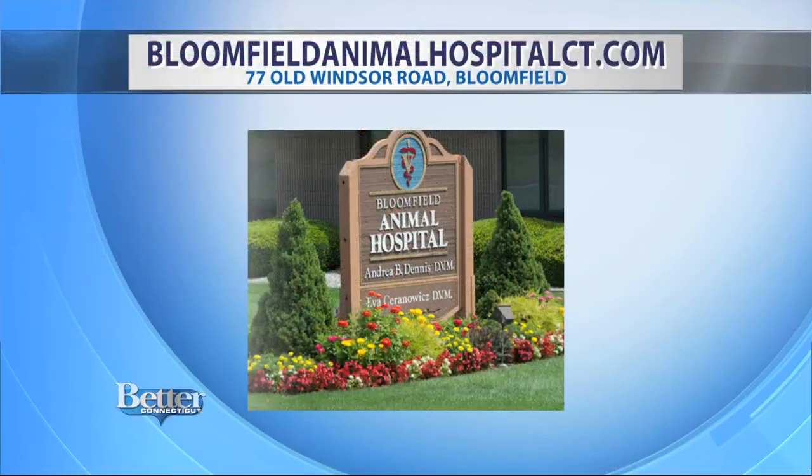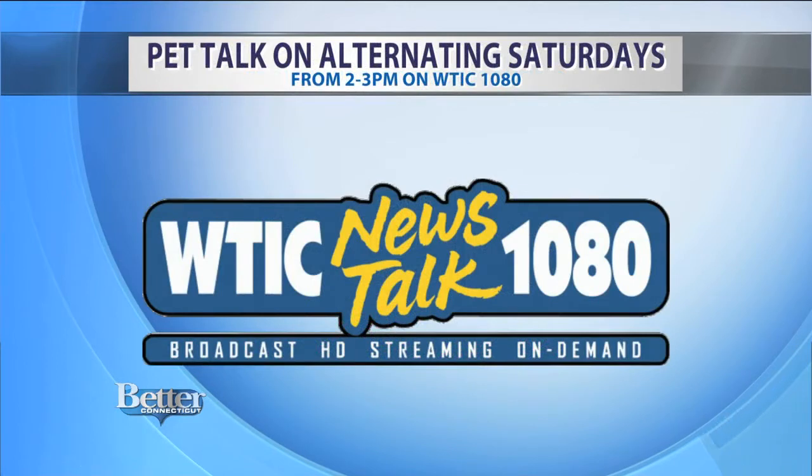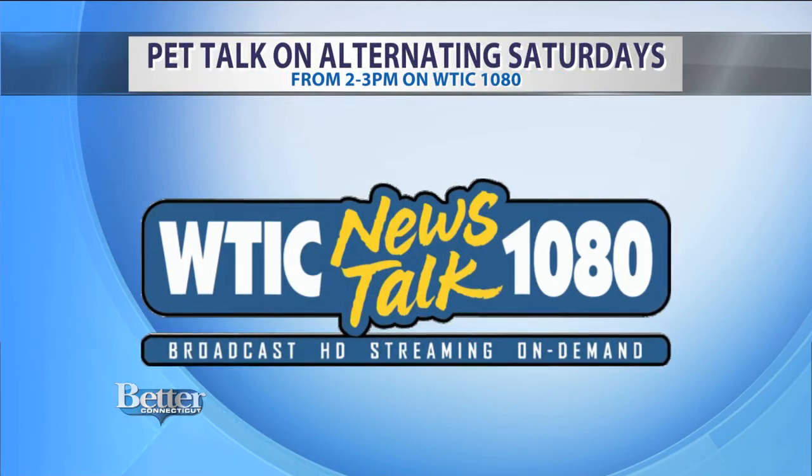As a reminder, Dr. Dennis is the owner of Bloomfield Animal Hospital located on Old Windsor Road in Bloomfield. On alternating Saturday afternoons from 2 to 3, she's taking listener questions during Pet Talk on WTIC 1080 radio. Tune in for that if you can.